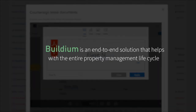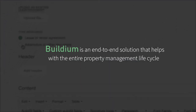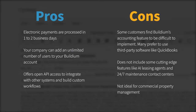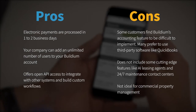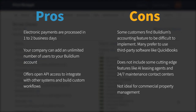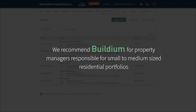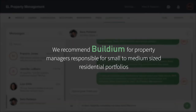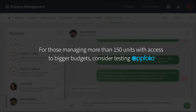Buildium is typically used as an end-to-end solution that helps with the entire property management lifecycle, from listing properties to inspecting units after tenants move out. Some of Buildium's best qualities are that its electronic payments are processed in 1-2 business days, you can add an unlimited number of users to your account, and this platform offers open API access. However, some customers find Buildium's accounting feature difficult to implement and opt to use solutions like QuickBooks. Buildium does not include cutting-edge features like AI leasing agents and 24-7 maintenance contact centers, and it is not ideal for commercial property management. Overall, we recommend Buildium for property managers responsible for small to medium-sized residential portfolios. For those managing more than 150 units with access to bigger budgets, consider testing solutions like Appfolio.